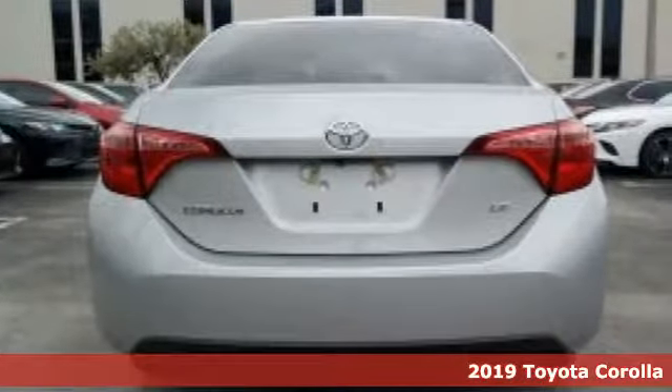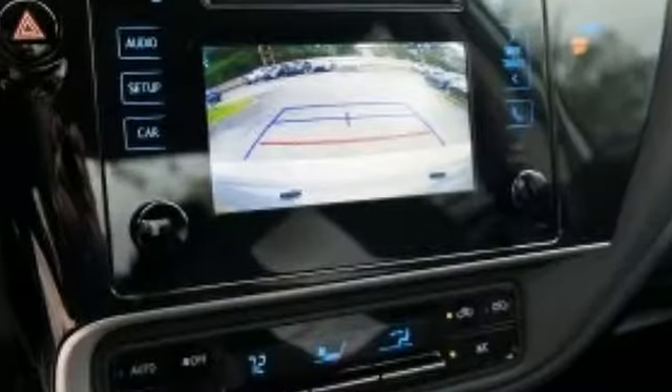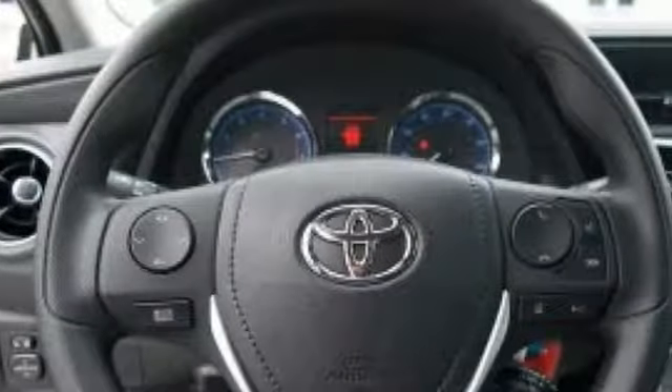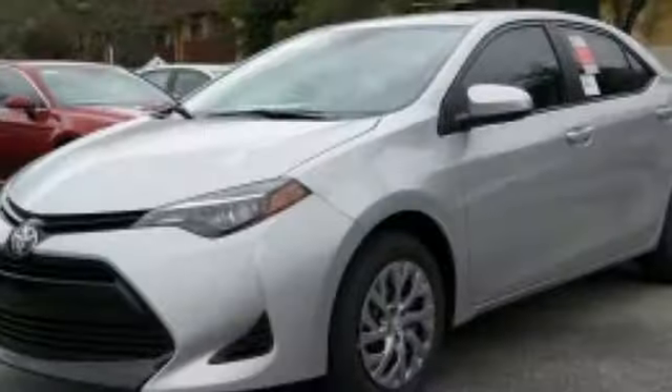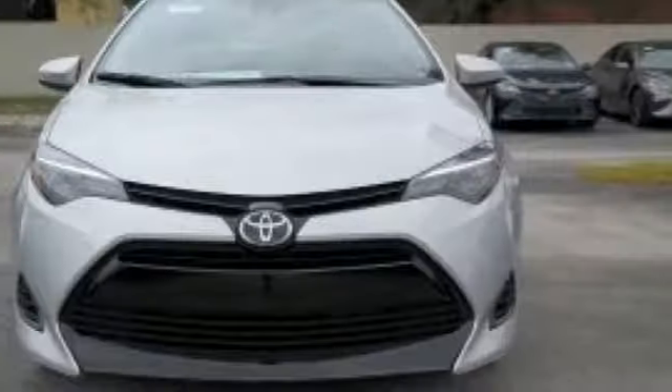It's well equipped with the features you need: streaming audio, power heated mirrors, manual tilting steering column, wireless phone connectivity, manual telescoping steering column, inline four-cylinder engine, gas pressurized shocks, and continuously variable automatic transmission.